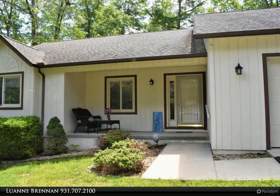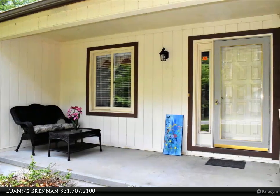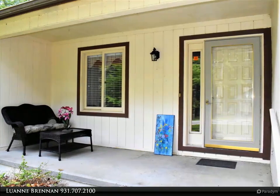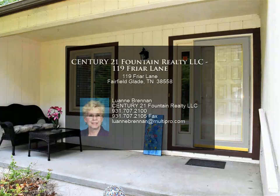This home is in a great location and close to many Fairfield Glade amenities. The vacant lot to the right of the home will never be built on as it's merged with the corner home. For more information, review the details below or contact Luan Brennan at 931-707-2100.